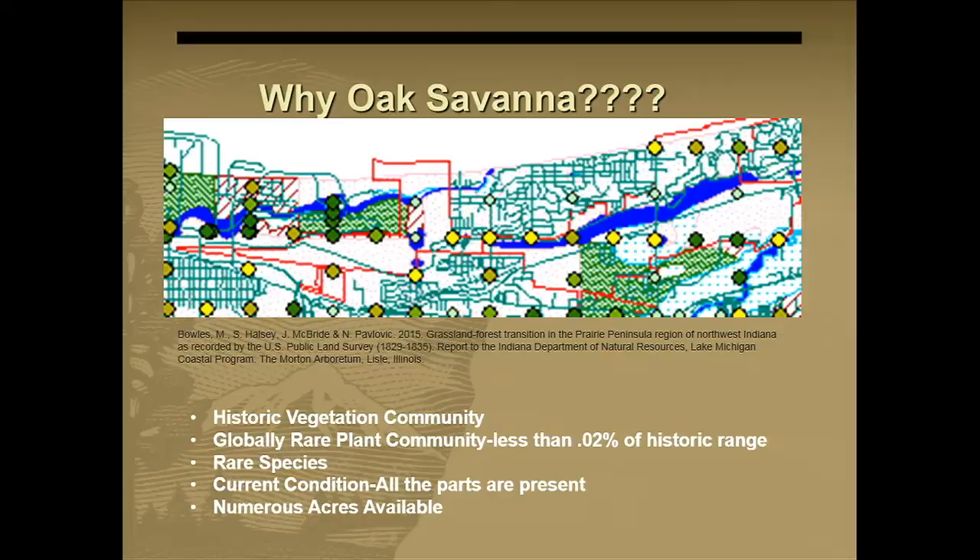Oak Savannah is a globally rare plant community — there's only 0.02% left, or two one-hundredths of a percentage. It has supported rare species. Another reason we chose Oak Savannah is that we have all the pieces and parts — they might be degraded, but the parts are all there, so we're starting from a good place. There were also a lot of acres available for restoration.